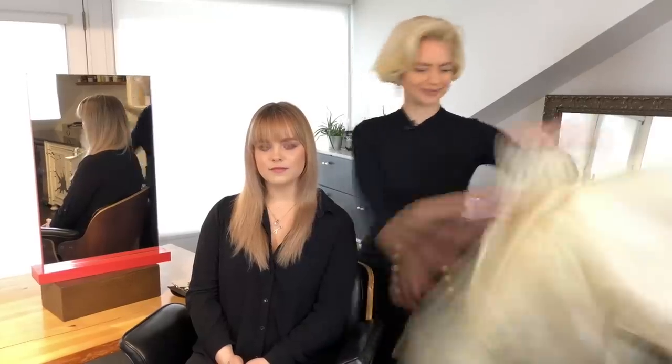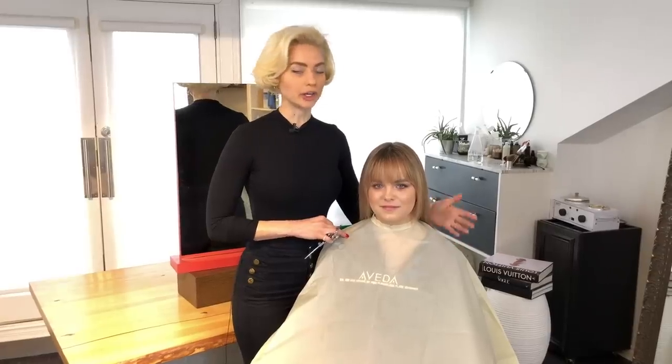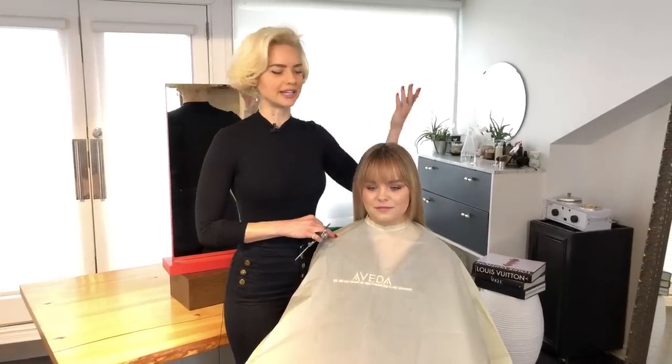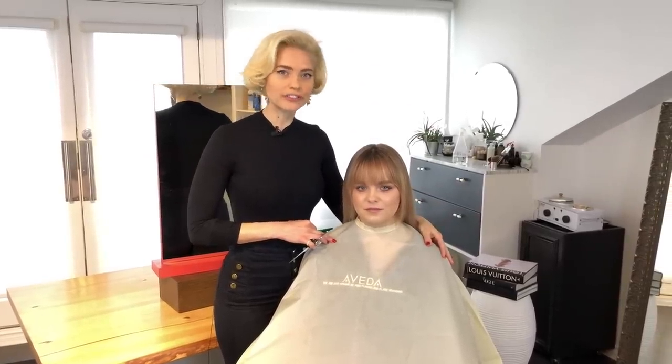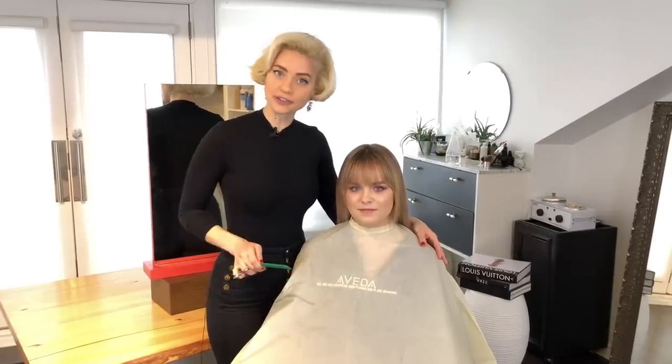One of the most popular fringe trends for 2019 is a curtain fringe, which Alex has a version of, and I'm going to show you how to cut them. Some fringes you can cut at home because they're one-length techniques. However, with this curtain fringe, you want to ask your hairstylist — so hairstylist, this is for you.